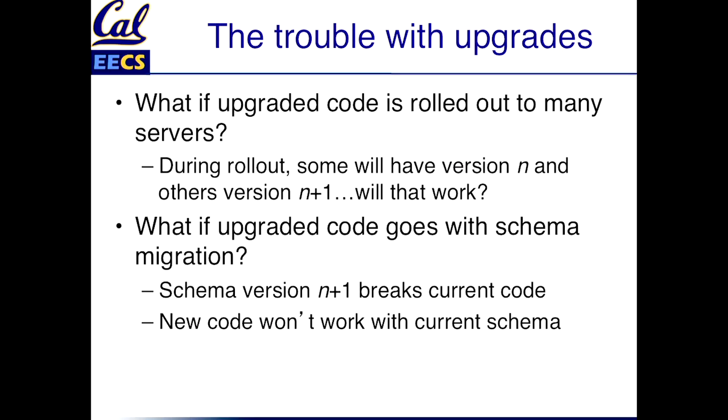What's even harder is if you're making a change where you're changing both the code and the database schema at the same time. The problem here is that if you upgrade the schema first, the current code will break because it expects the old schema. But if you upgrade the code first, the new code won't work because it expects the new schema. So do you upgrade them atomically? What do you do in cases like this?